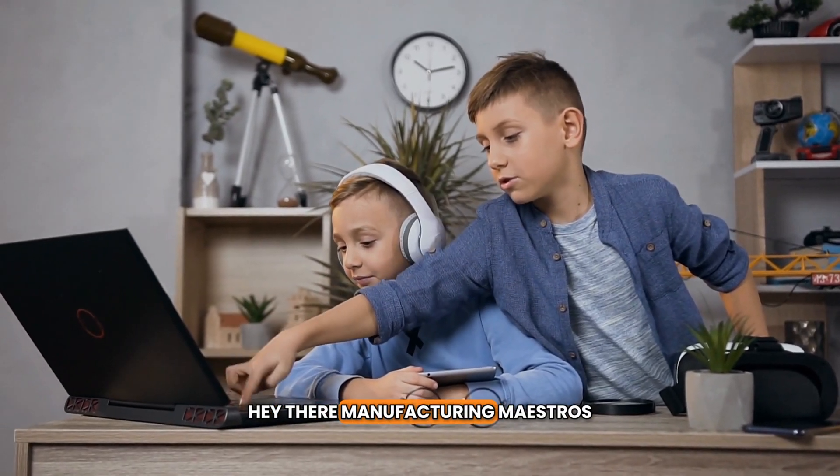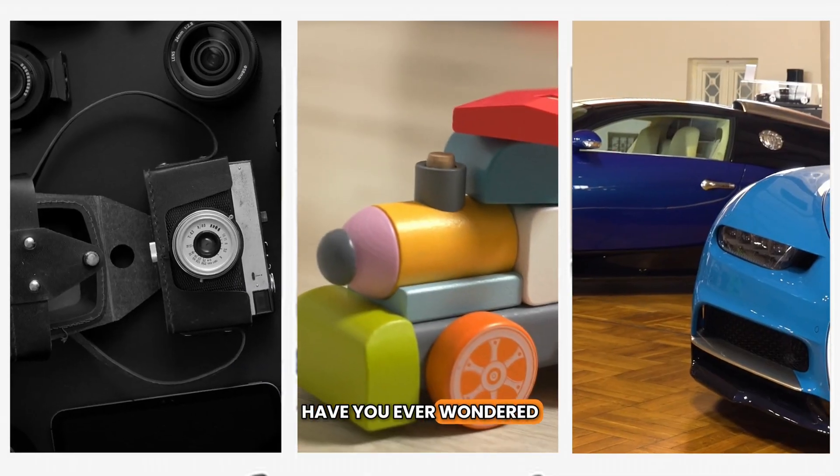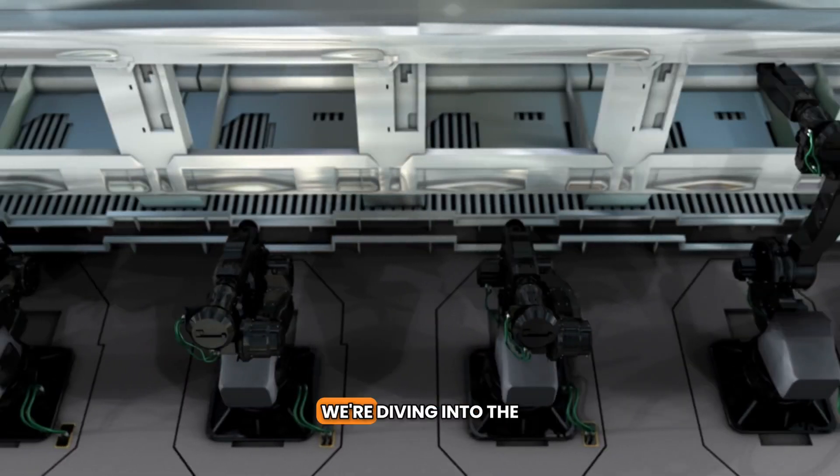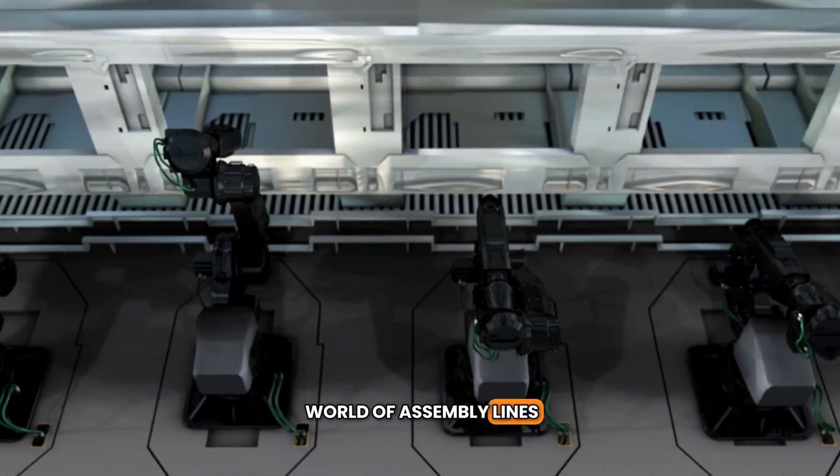Hey there, manufacturing maestros. Have you ever wondered how all the cool gadgets, toys, and even cars are made? Well, buckle up, because today we're diving into the world of assembly lines.